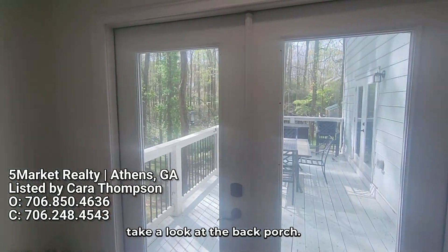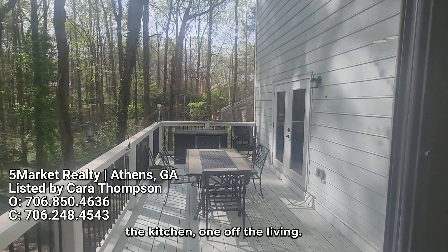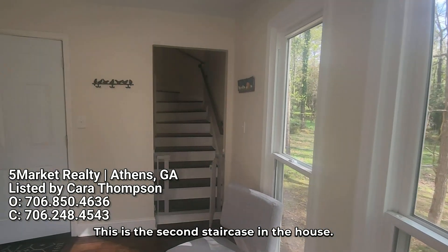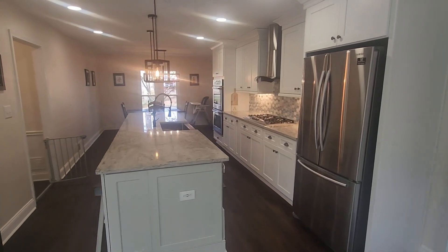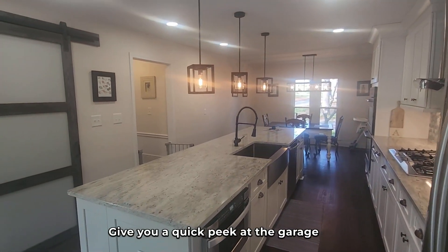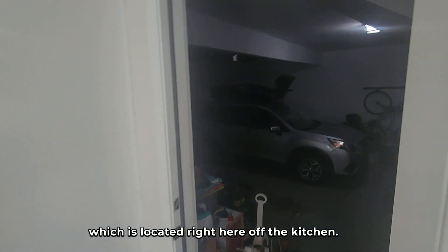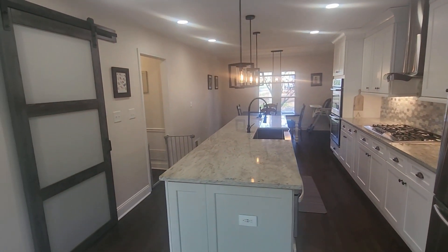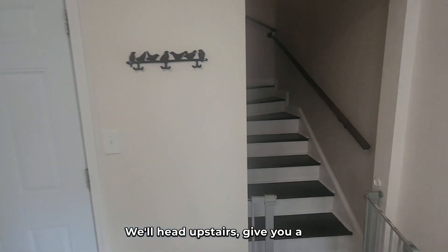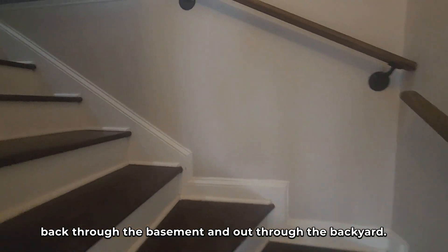To save time, we're just going to take a look at the back porch. As you can see, it's significant — large size, two entrances: one off the kitchen and one off the living area. This is the second staircase in the house. We'll glance through to see how large this kitchen is, and give you a quick peek at the garage, which is located right here off the kitchen. We'll head upstairs and give you a look at the bedrooms and baths, and then as we end the video we'll come back through the basement and out through the backyard.